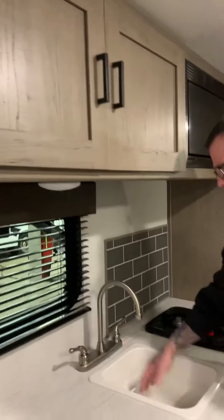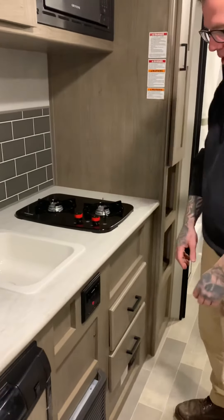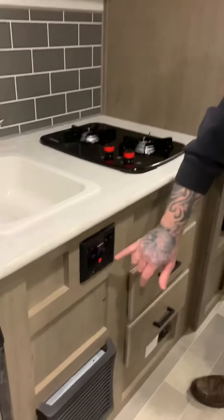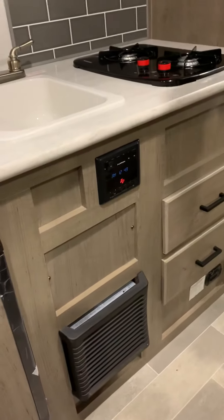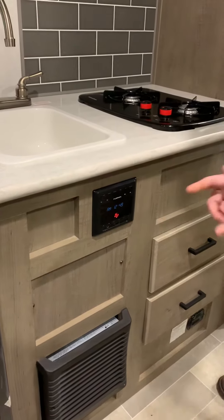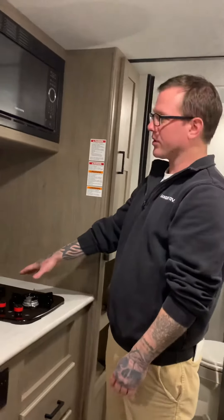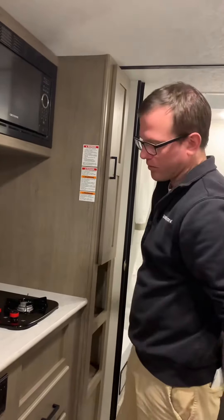Decent enough sized sink with the high arching faucet so we can get in there, rinse off our dishes, wash our hands. Here's our Furion AM FM Bluetooth capable stereo system. This will control the speakers inside and or outside, and again Bluetooth capable — you can do it right from your phone. Two burner cooktop and a Greystone microwave above.